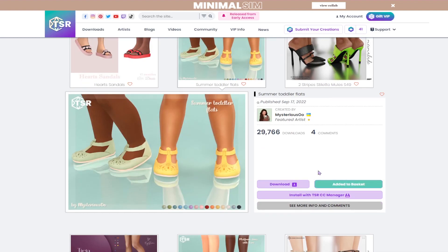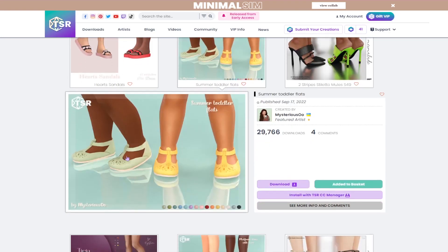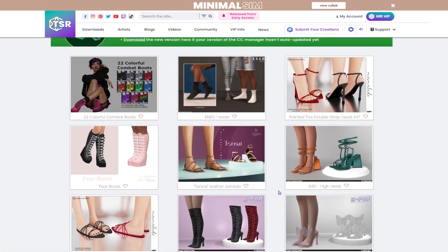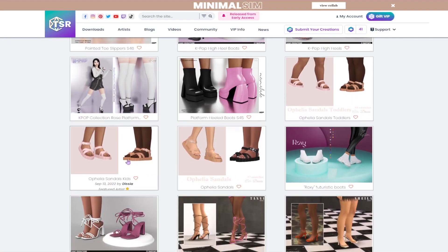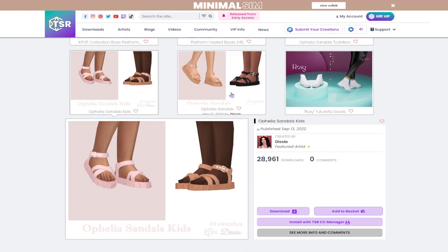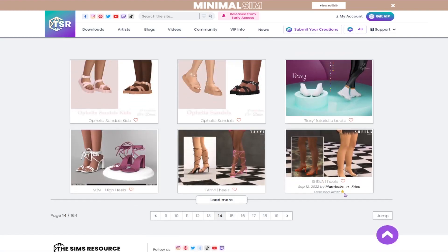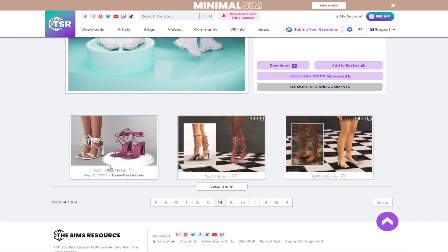We'll get these little flats for toddlers. I feel like we need more shoes for children and toddlers because we just don't have a wide variety in the game — I feel like adults get everything and children and toddlers get nothing. We will also get these sandals — they're available for adults, toddlers, and children, so we're gonna get all three.